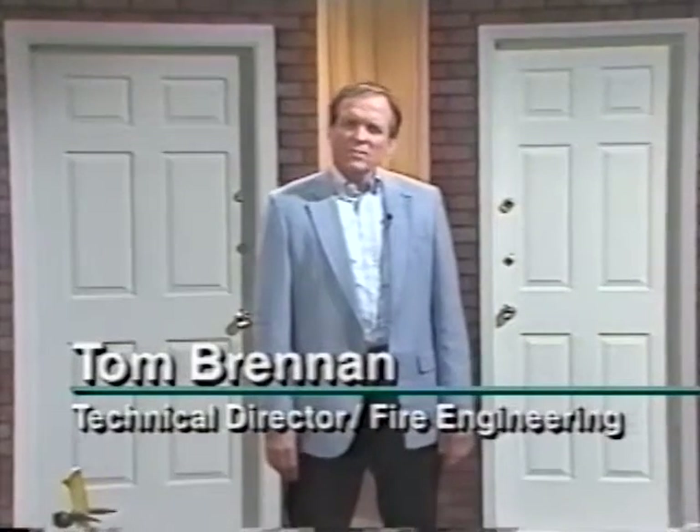I'm Tom Brennan. Firefighters have always been resourceful when faced with a challenge. As America put more and stronger locks on their doors, we realized that new entry techniques were needed to match these tough new entry obstacles. The method devised and the focus of this program is through-the-lock forcible entry.